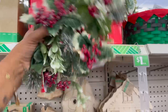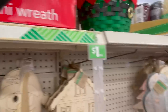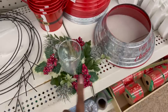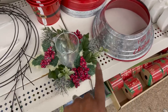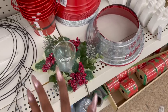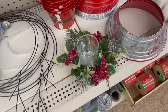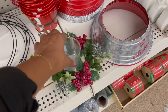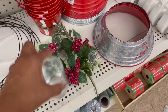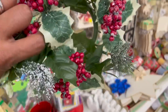I absolutely love these little mini wreaths for a dollar. I bought some last year and used them as centerpieces — I got a candle, put a tea light in it, added mini lights around it and some bows, and it came out really, really pretty. There's so many things you can do with them other than just using them as a mini wreath. That's an awesome deal.